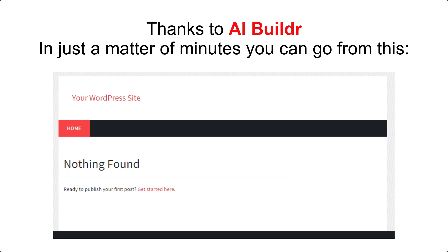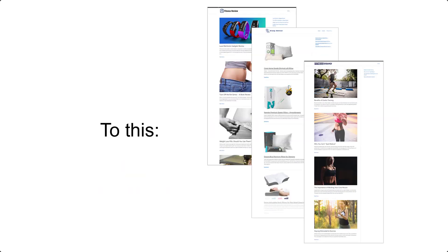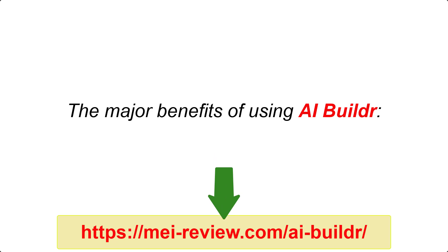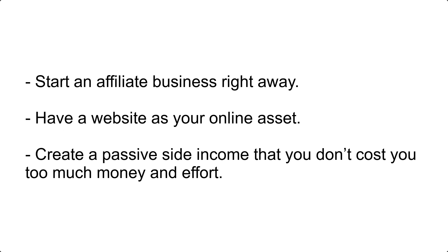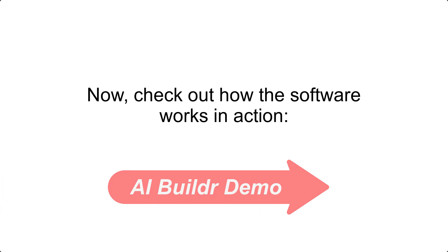In just a matter of minutes you can go from nothing to a fully built site. The major benefits of using AIBuilder: minimize your workload — no longer be stressed to spend much money outsourcing freelancers or coming up with engaging hooks and ideas. Start an affiliate business right away, have a website as your online asset, and create a passive site income that doesn't cost you too much money and effort. Now check out how the software works in action.